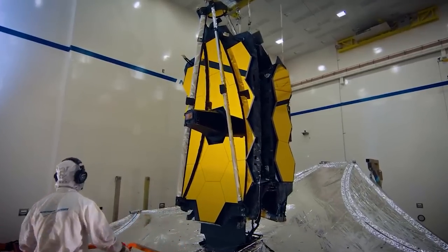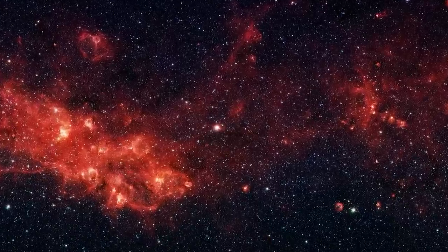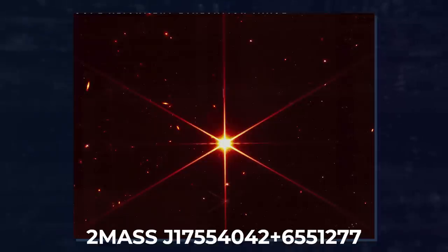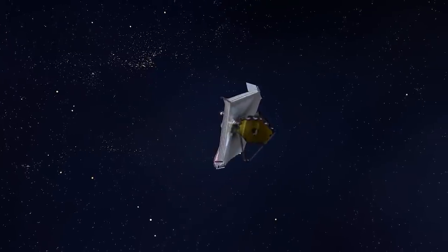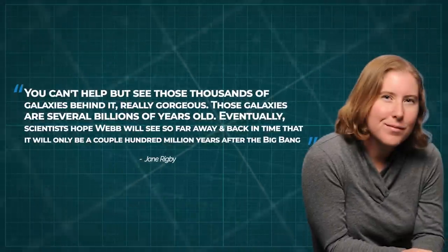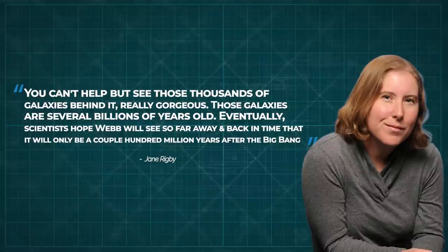The shape of Webb's mirrors and their filters made the scintillating star look more red and pointy, but the backdrop was what really took home the gold. The Webb team released the photograph of the Milky Way star designated 2MASS J17554042+6551277 on March 16th. A red filter was used to maximize the visual contrast between the star and the black emptiness of space, with dozens of other stars and distant galaxies in the background. Jane Rigby, a Webb operations project scientist, said, 'You can't help but see those thousands of galaxies behind it — really gorgeous.'